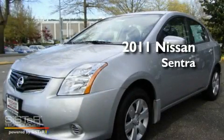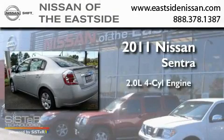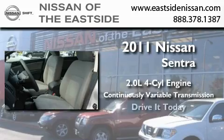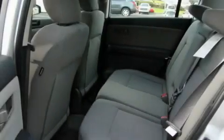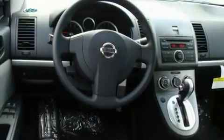This is a brand new 2011 Nissan Sentra. It features a 2.0 liter 4-cylinder engine and a continuous variable transmission. Its top features include a CD player, a traction control system, an anti-lock braking system, and power windows.